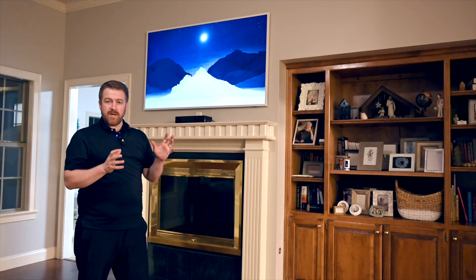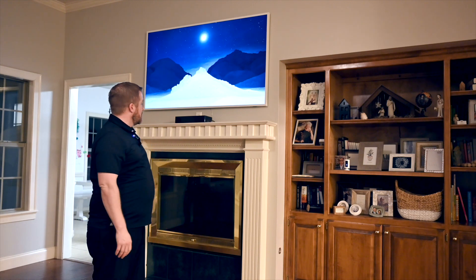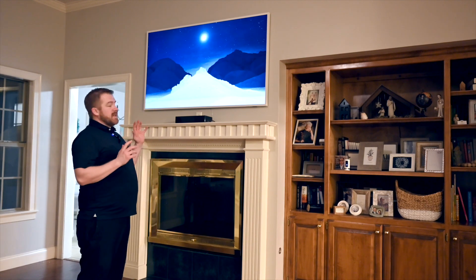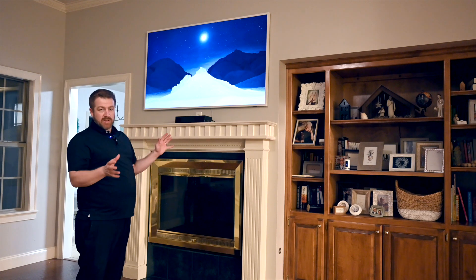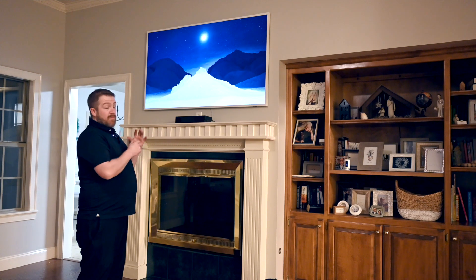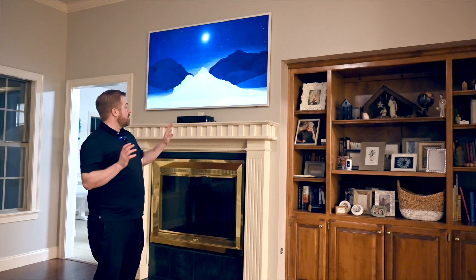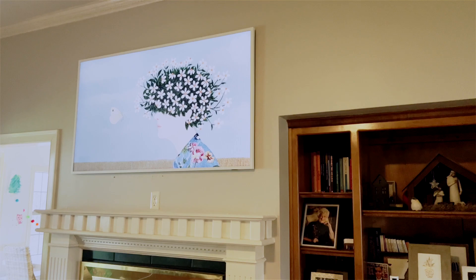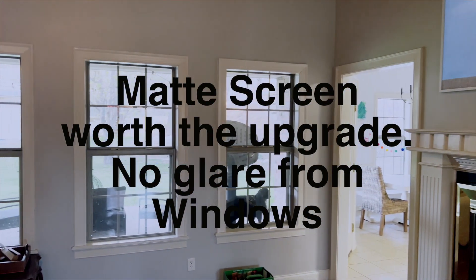After a bit of a battle, I was able to get the TV up. It does come with a template, and that actually worked pretty well — I just don't do this a lot, so there was some work involved. But man, it is a huge difference. The space looks completely different. The art mode is pretty awesome and looks great in this room. We're going to put the connect box in our built-in cabinets, running the cable through the wall so it will be completely hidden.